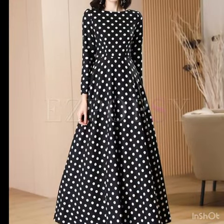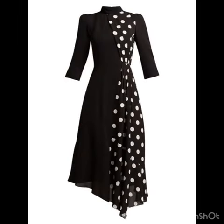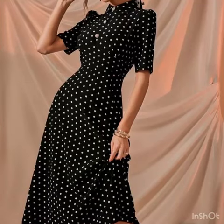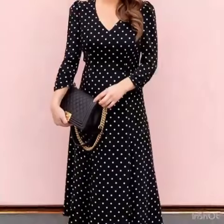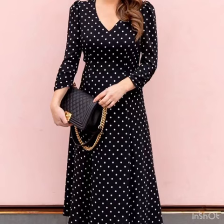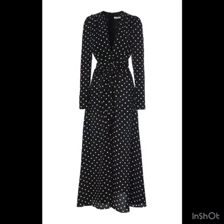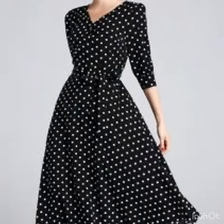If you want to be updated with the latest fashion trends, latest dress design ideas, my channel is all about the latest fashion trends. You will find hundreds of new designs and ideas daily on my channel. I have already uploaded a huge variety of collections — visit my channel and check the playlist section for category-wise dress design ideas.